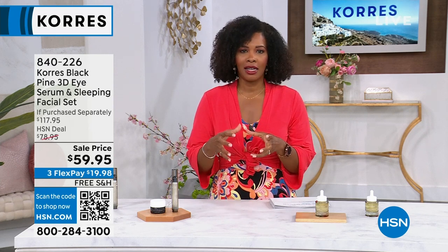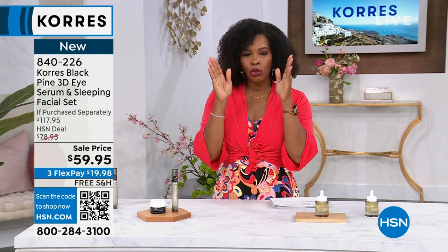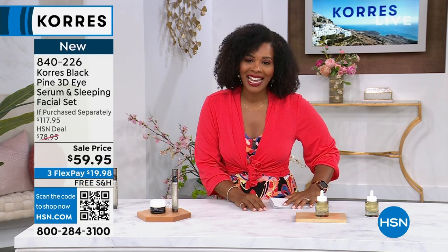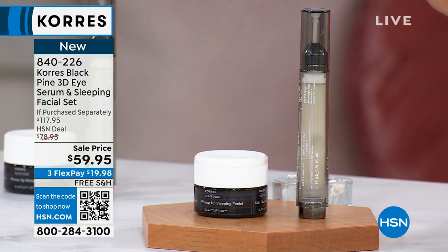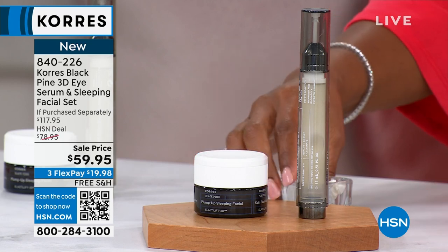Stephanie, a little bit more targeted skin care, which I love that Corez gives us the everyday skin care, but also targeted to the issues that we may have specifically that we're trying to address, like around our eyes. And that's where the Black Pine 3D Eye Serum comes in. You're getting the eye serum and you're getting the sleeping facial — you get these as a set.